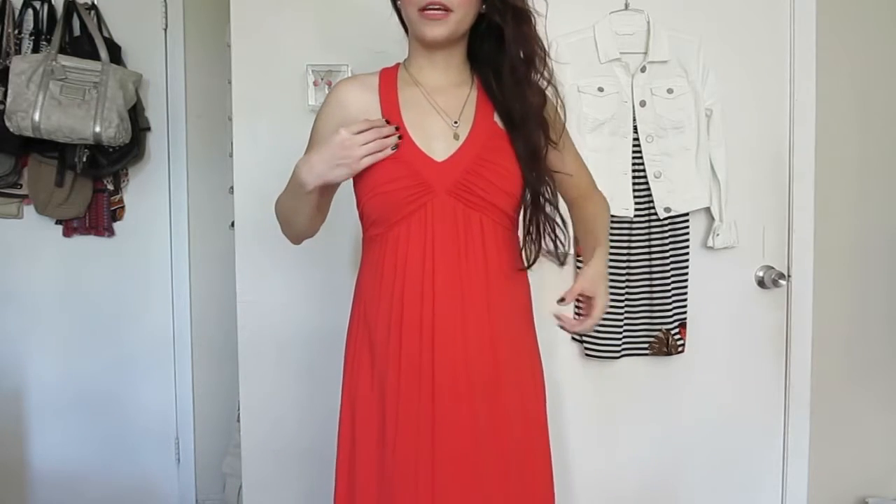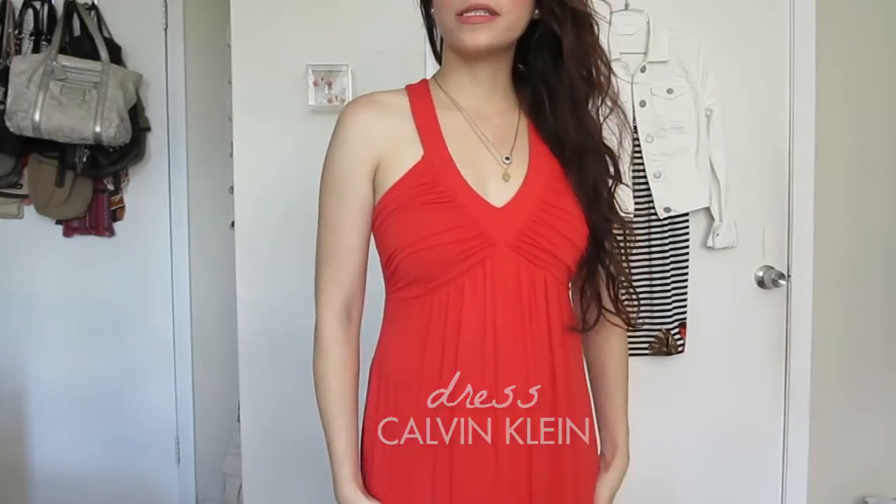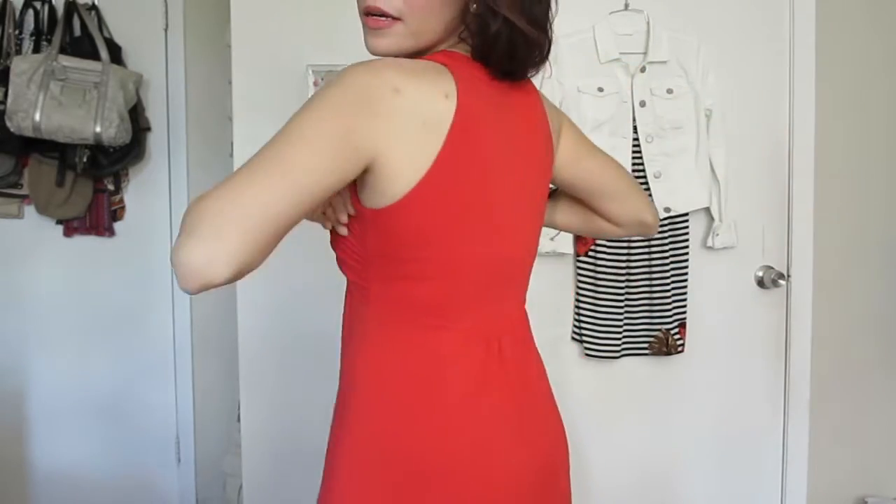Good morning! Today is Sunday morning and this is my outfit of the day. It's a very simple but very comfy dress by Calvin Klein. I have a strapless bra so I could hide my bra straps, and I think it's perfect for Miami since it's very, very hot.